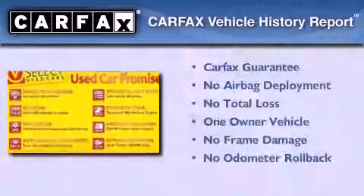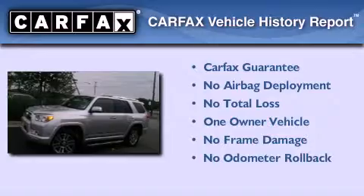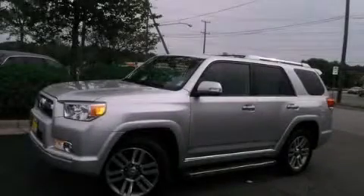This SUV also has had only one owner and it qualifies for the Carfax buy-back guarantee. Please call today to reserve this vehicle for a test drive.